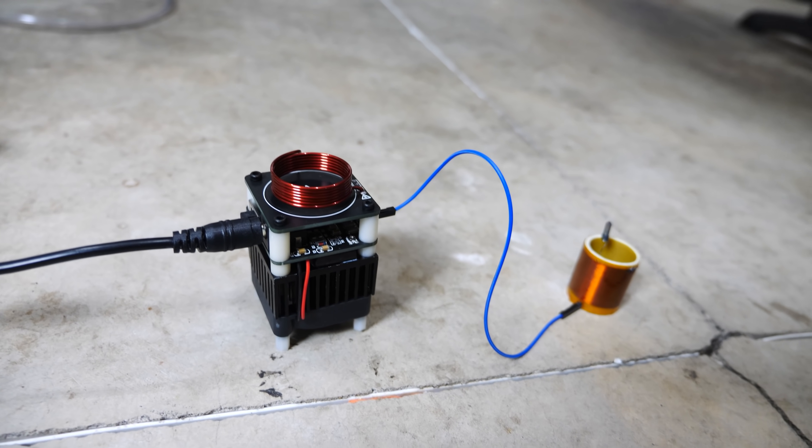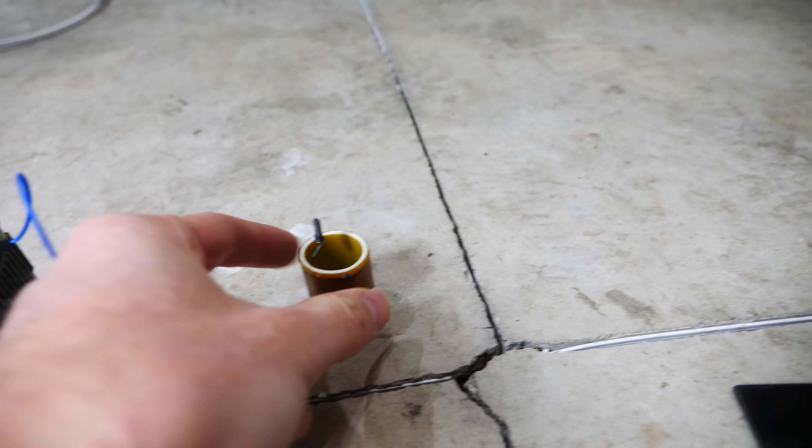What I have here is an extremely high frequency Tesla coil. This Tesla coil operates at around 15 megahertz, which means it alternates its current back and forth around 15 million times per second. So this is called an ultra-high frequency Tesla coil.